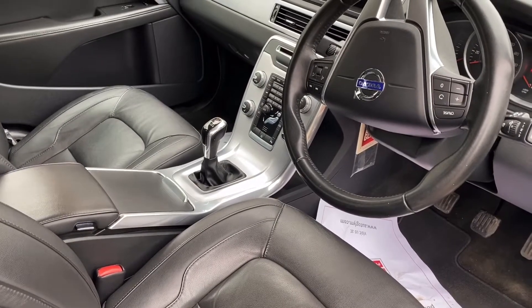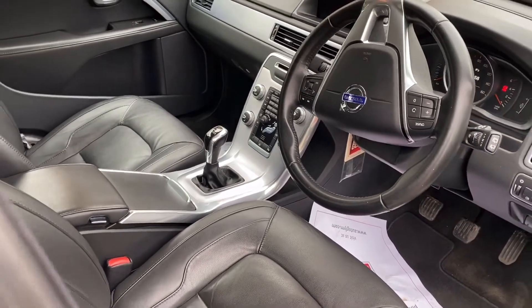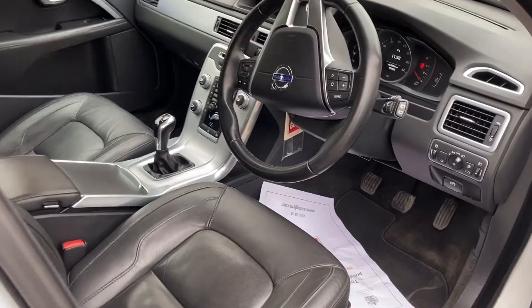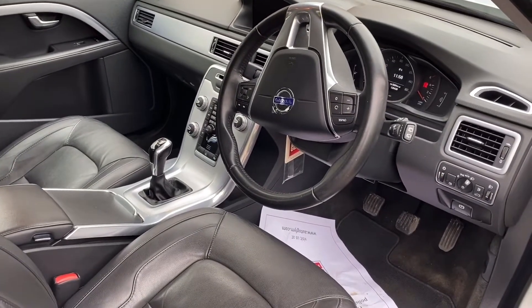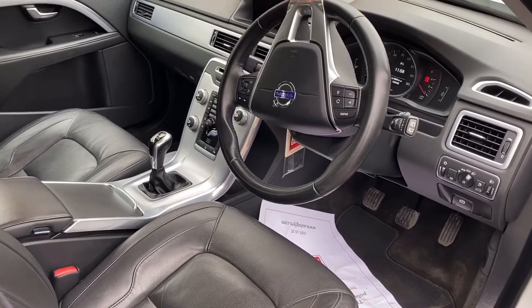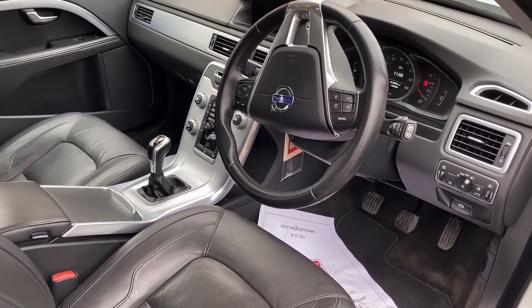It's 129,000 miles. It is not, and I repeat, not an ex-police vehicle, just so that you're aware. It maybe looks like it won't, but that doesn't mean it is. It's in nice condition, it drives beautifully, no problems with it.